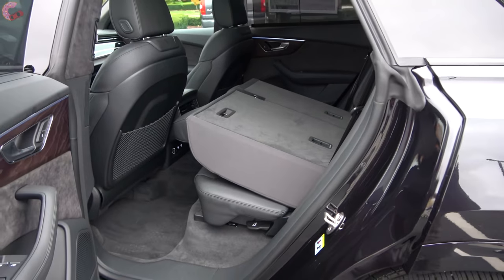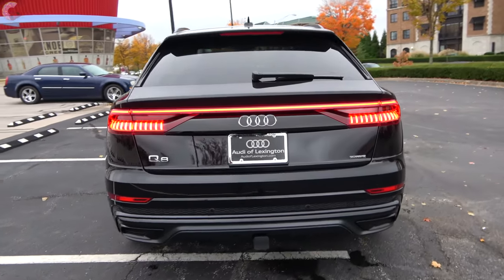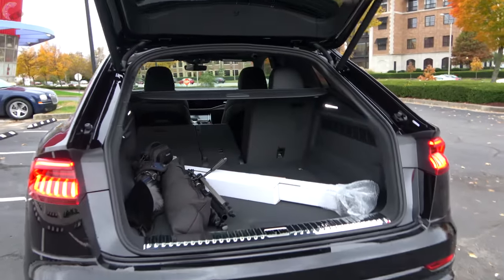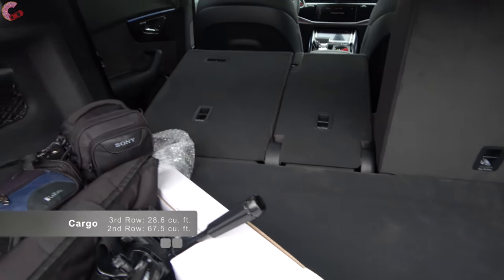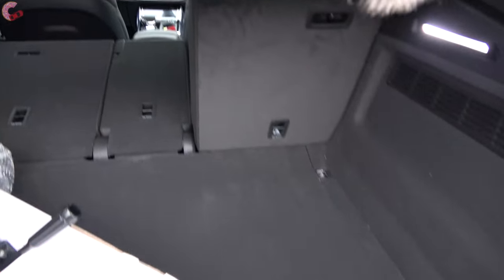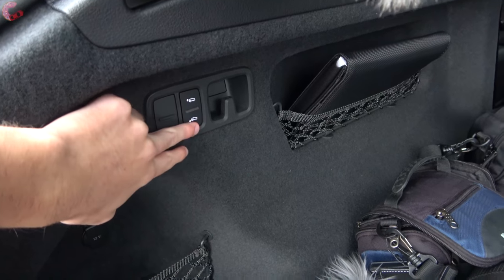To fold down the seatback, just grab the lever and it folds nice and flat. Heading around to the tailgate, it is hands-free power on all Q8s — find the button under the lid or wave your foot under the bumper. In the cargo area you'll find a larger amount of space than most rivals: 29 cubic feet with rear seats in place, expanding to 68 cubic feet with them folded. It is finished very nicely with a cargo cover, premium carpeting, a spare tire underneath the floor, and a metal scuff plate. Audi also gives you buttons to raise and lower the rear air suspension for easier loading.